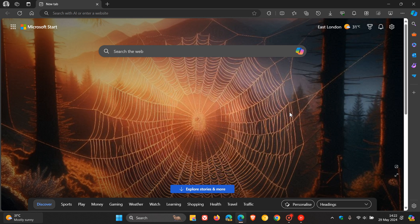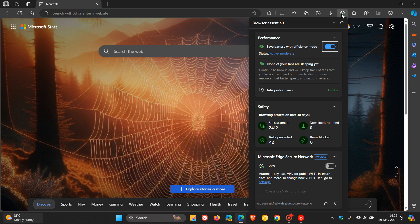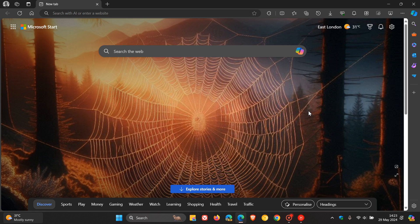Browser Essentials was the first Edge feature converted to test the new architecture and prove the concept worked, especially on all types of devices. Microsoft says they are in the process of upgrading components of the Edge user interface to WebUI 2.0, and you can expect to see more features of the browser becoming far more responsive over time.